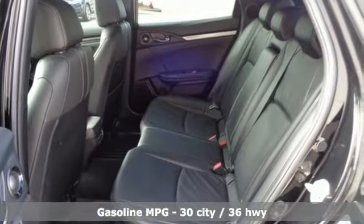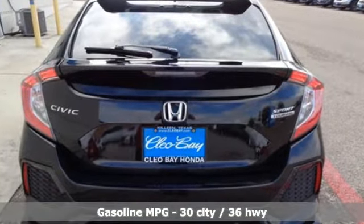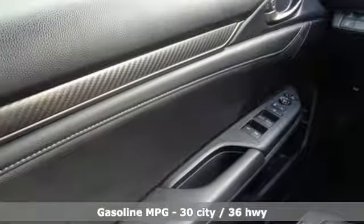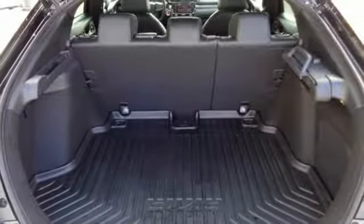It comes nicely equipped with features you'll love: integrated navigation system with voice activation, doors and push-button start proximity key, dual-zone climate control, and auto-dimming rearview mirror.